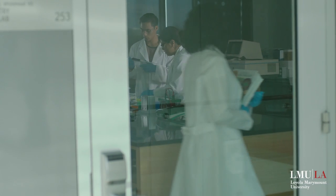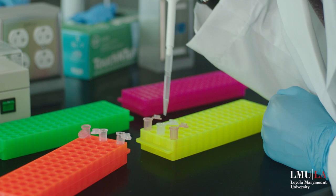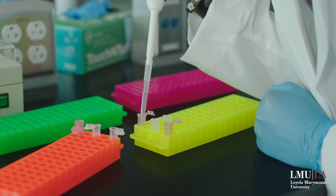We pride ourselves on being a student-centric university. Students come first, and I think this building is showcasing that. Our goal, our hope, is that when they leave here they have all the tools that are necessary to excel in any sort of lab that they walk into.